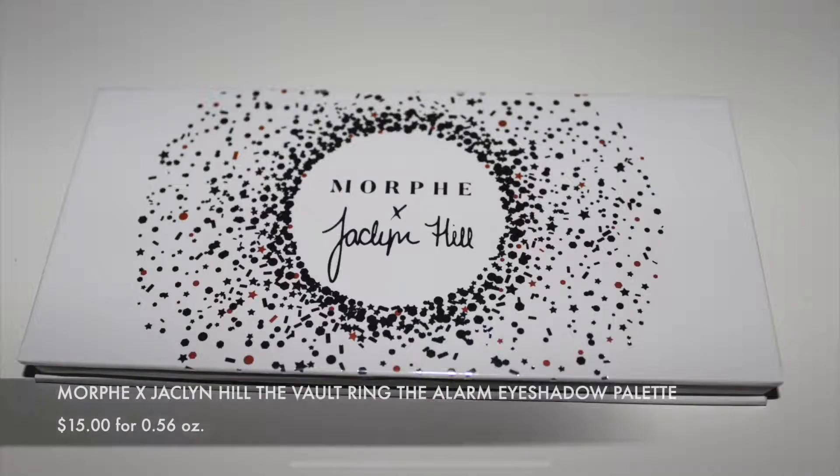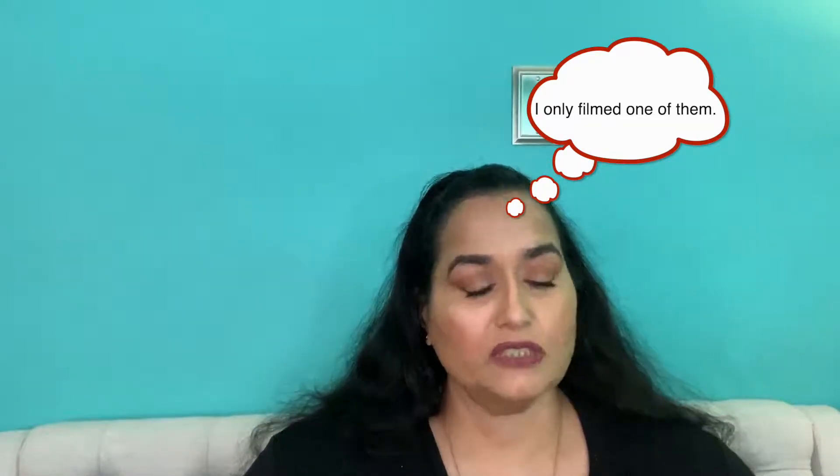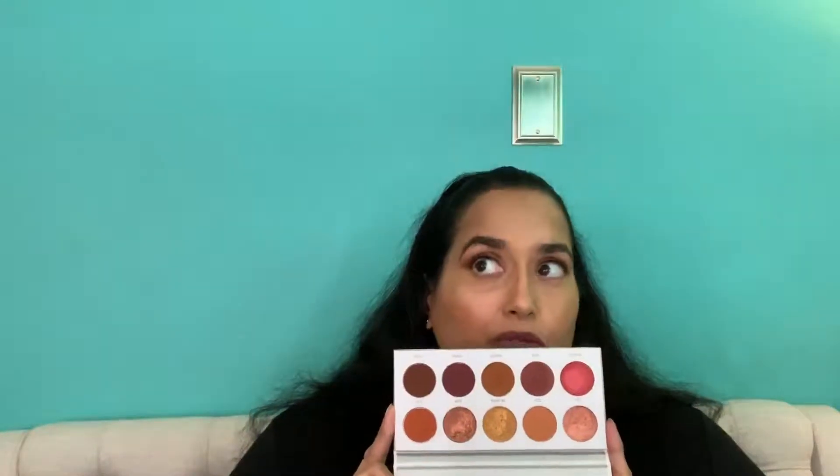Next is the Jaclyn Hill collection with Morphe — the Ring the Alarm palette. It's gorgeous and I created three looks with it, but I just couldn't get it to work. I'm keeping the palette because it's so pretty and I want to find individual shadows in similar colors to recreate it. The quality just didn't work for me — and I know it's been an issue for a lot of people who have this palette.